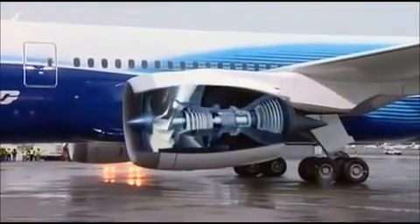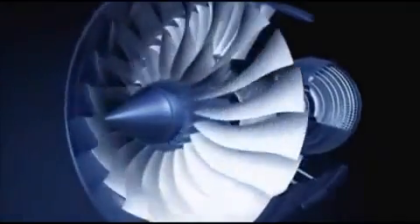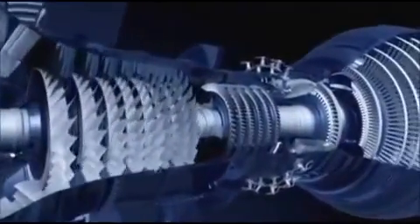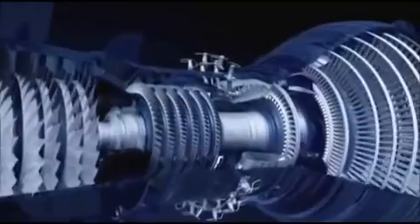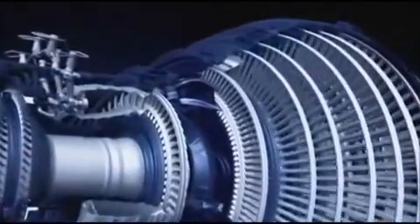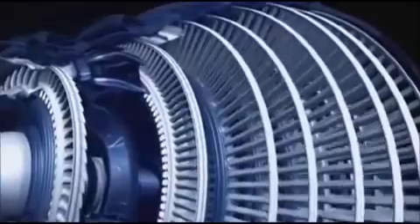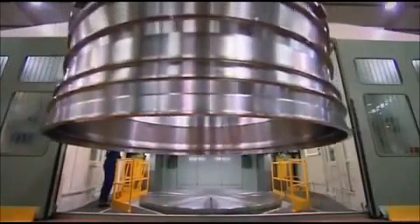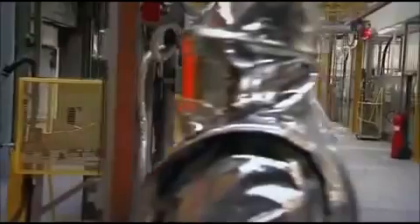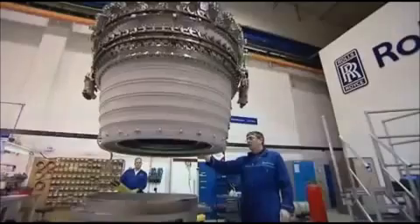No one's more gripped than these engineers watching live over the web in Derby, because they have designed and built the plane's groundbreaking jet engines, using technology that'll save each plane three million pounds a year in fuel. If the flight goes according to plan, Rolls-Royce could find themselves building the greenest, cleanest engine for many of the world's airlines, securing orders in a highly competitive industry.